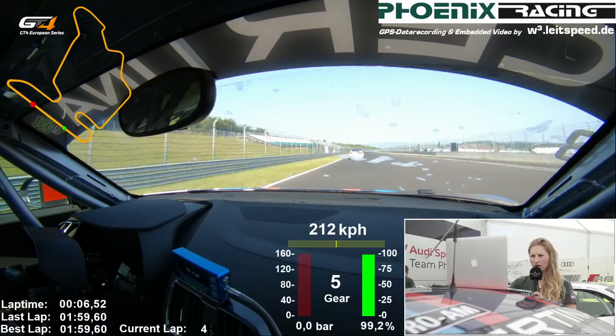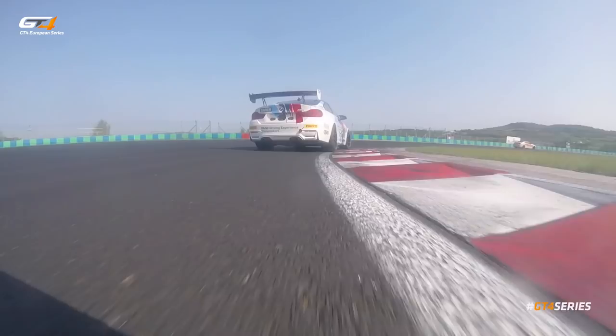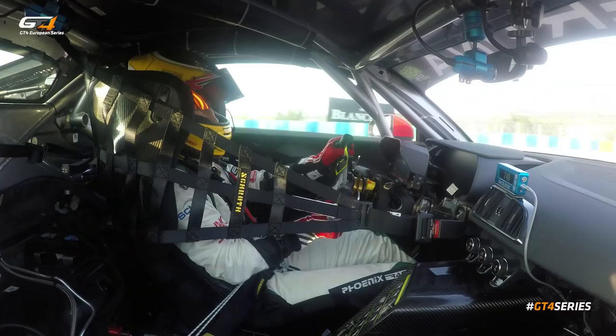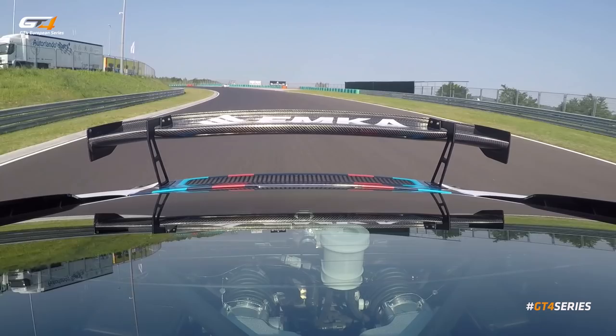Now we are approaching the first corner — one of the slowest corners on this track. The braking zone is around 100 meters, so it's very important to be late on the brakes but also very, very hard. As you see, I'm closing the gap with BMW and we're approaching corner number two.